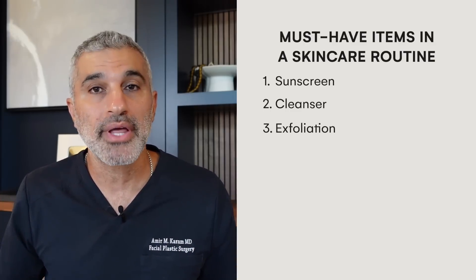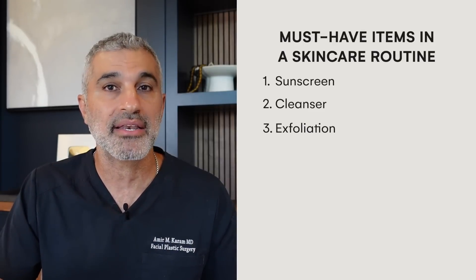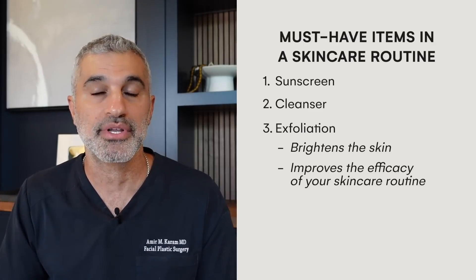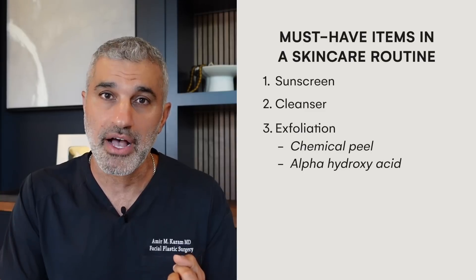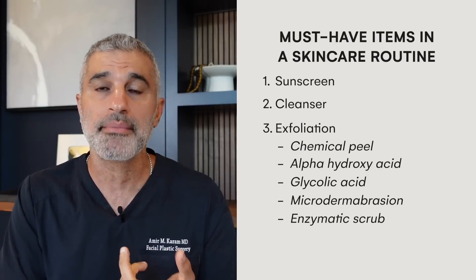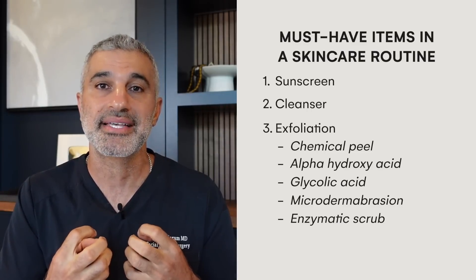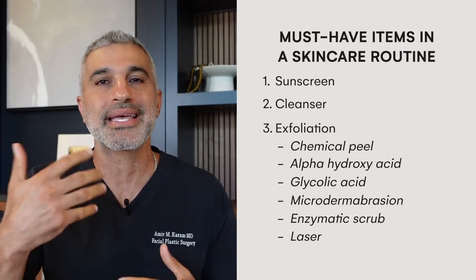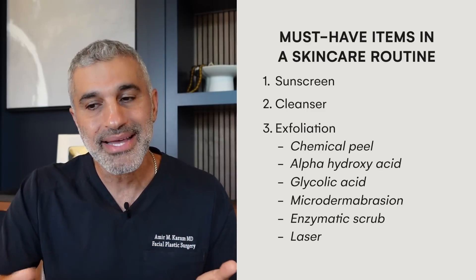The next step is exfoliation, which is really important — especially if you're a little older and your skin starts to get that dullness. If you don't take away that dull layer, you're not going to get brightness and get the most out of your skincare routine. Exfoliation can come in various ways: chemical peels, alpha hydroxy acids, glycolic acids, microdermabrasion in the office, an enzymatic scrub, or even a laser peel to remove all the dead stuff. At home exfoliation is probably the best way to maintain that exfoliation on an ongoing basis.